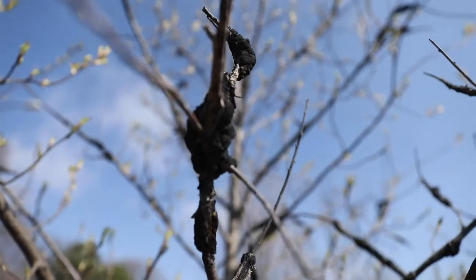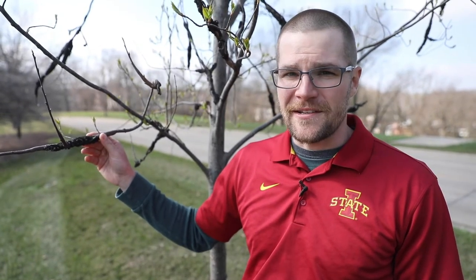Different species of plum and cherry tree have different susceptibility, and some have bred-in resistance for black knot. Some rogue plant pathologists also refer to this disease as dog poop on a stick.